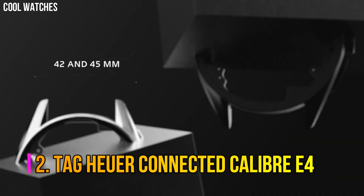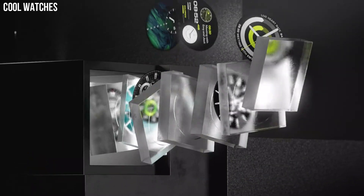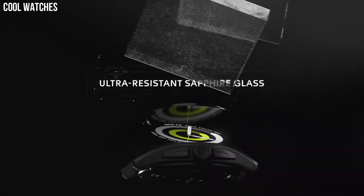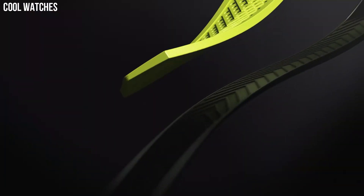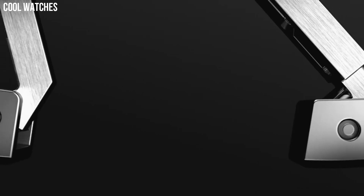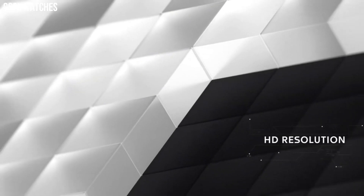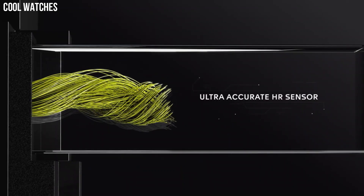Number 2: Tag Heuer Connected Caliber E4. Touchscreen dial, ultra-light titanium case with a white and green rubber band, automatic movement, 50-meter water resistance, fixed bezel, scratch-resistant sapphire crystal, solid box top foldable with safety lock, case size 45 millimeters. Tag Heuer's sporty spirit is expressed in a special edition designed for the most discerning golfers; built-in GPS will help you for every move with great accuracy.